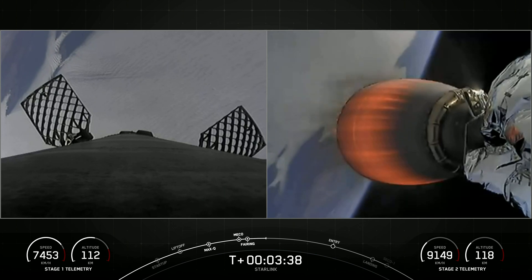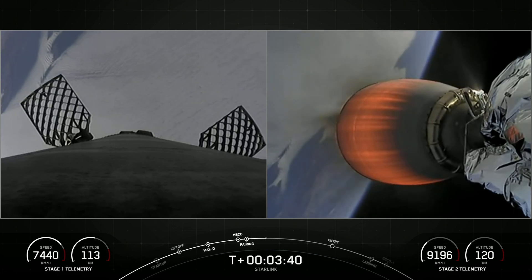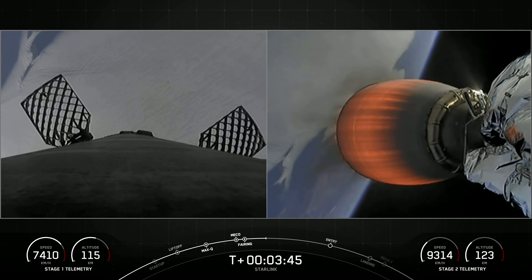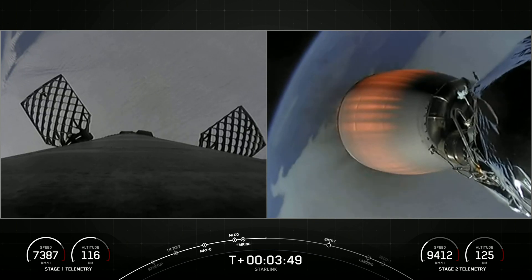If you take a look at the telemetry for the first stage on the left-hand side of your screen, you might notice that the booster is still climbing at altitude. It has not yet reached the peak of its journey. It will be returning to Earth, and we will be attempting to recover it on our drone ship.